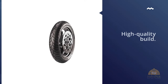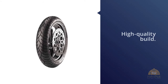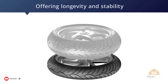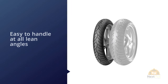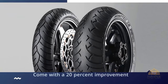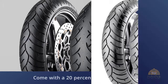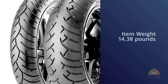Number five: the Metzeler Z6 Road Tech street sport motorcycle tire. This is a fantastic tire to invest in for cruising or touring due to its high quality build. If you're looking for the best cruising motorcycle tires offering both longevity and stability, you've found it. Contour modeling is used in the manufacturing of these tires, making them easy to handle at all lean angles. The newest models come with a 20% improvement on dry grip compared to previous versions of the Metzeler Z6 Road Tech tire.